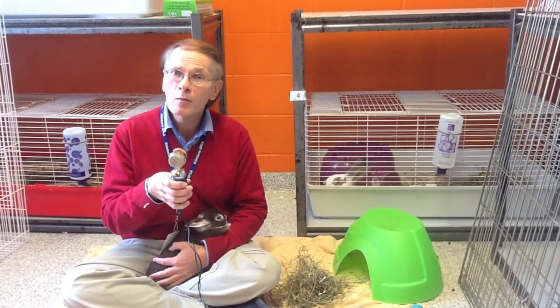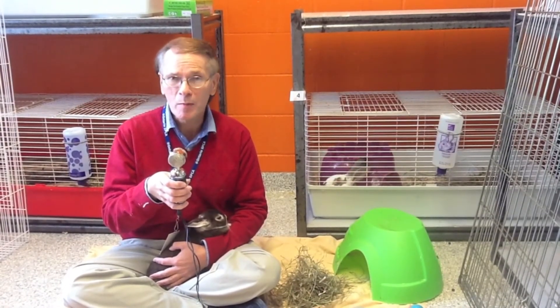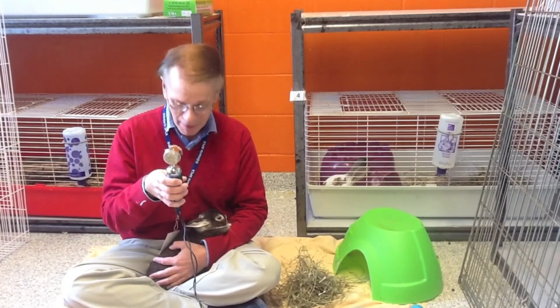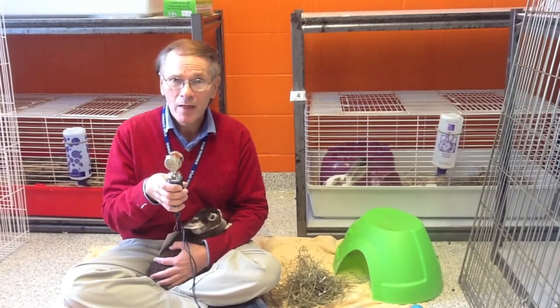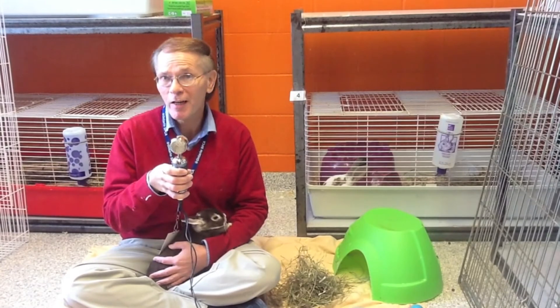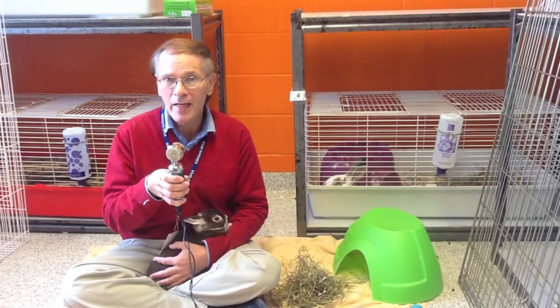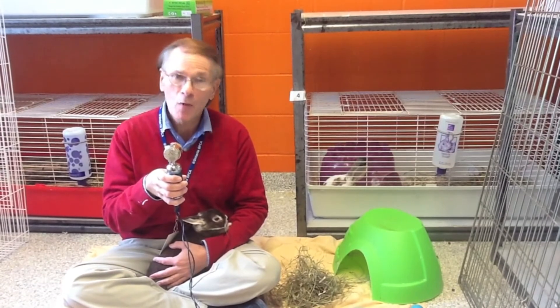Our last question was from Janet. She asks: how do I get my bunnies to trust me when picking them up? We suggest getting down on the ground at the rabbit's level and playing with them there. Get them used to being petted, snuggled, brushed, and cuddled. Speak quietly and soothingly to your rabbit and make sure to interact with them as much as possible on their level.